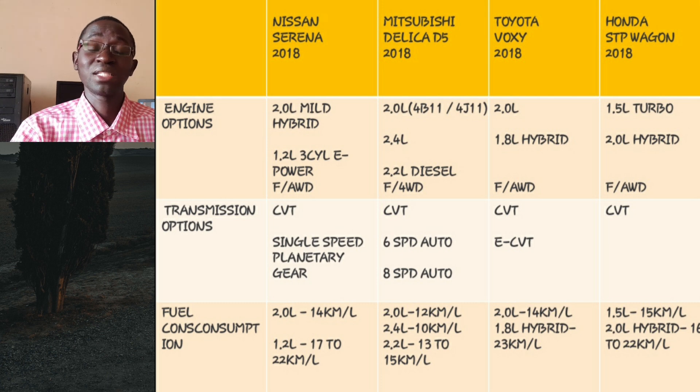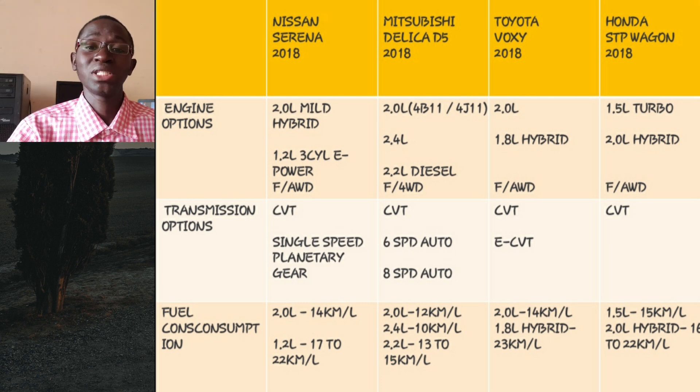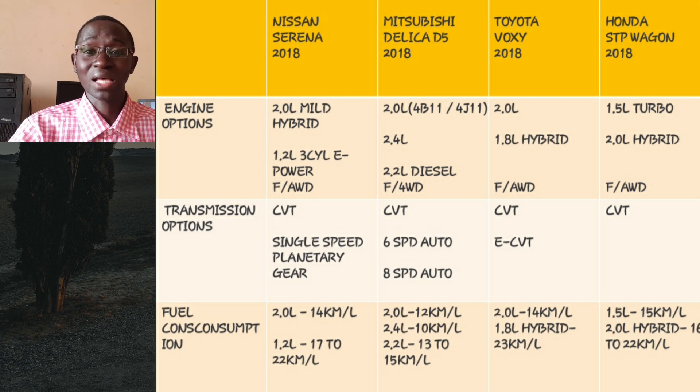Starting with engine options: the Nissan Serena comes with two choices. The first is a 2000cc mild hybrid coded MR20D. It's mild in the sense that it has an eco motor acting as a slightly more powerful alternator that recuperates energy when coasting to reduce fuel consumption. That eco motor also doubles as a starter motor, providing around 48 Newton meters of torque assistance to the crankshaft. It doesn't even have an EV mode, so you can't drive on electric power alone.